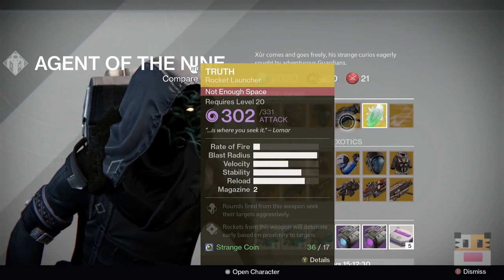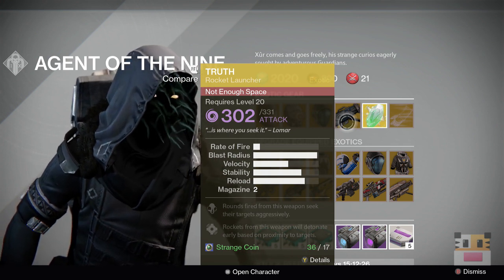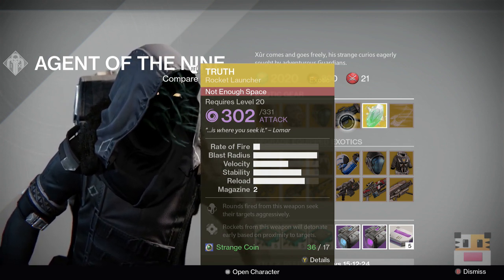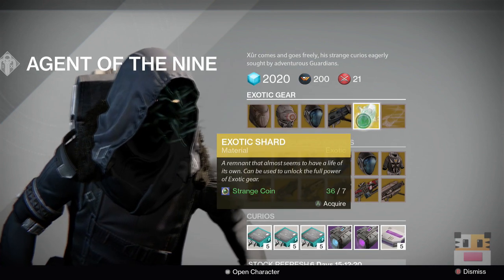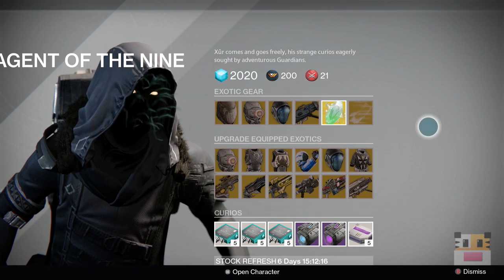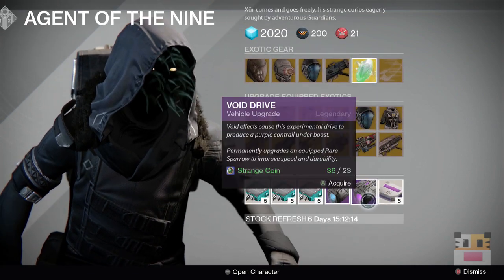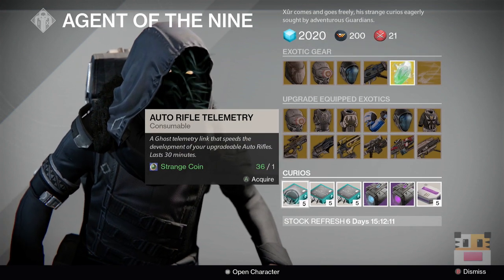The Truth is a really good void damage rocket launcher. There's not a lot of void damage weapons that are really high tier, so if you want to get this I kind of recommend it. I've gotten a lot of these from nightfall drops so I don't really need it. He's also got exotic shards, exotic engrams — so the hands if you want to pick those up. You got heavy ammo synths, purple and blue, and hand cannon, pulse rifle, and auto rifle telemetry.